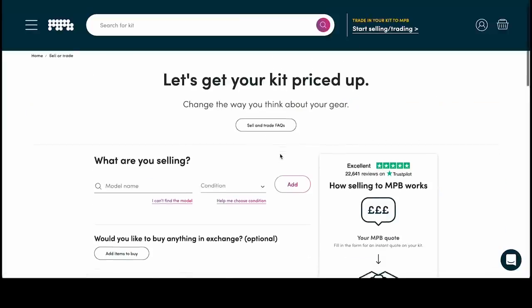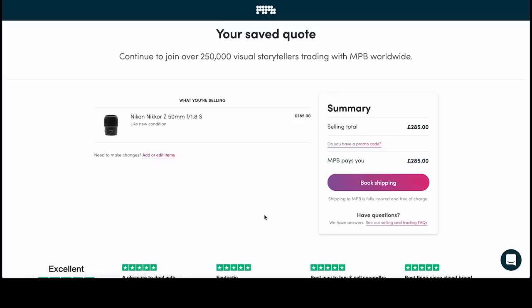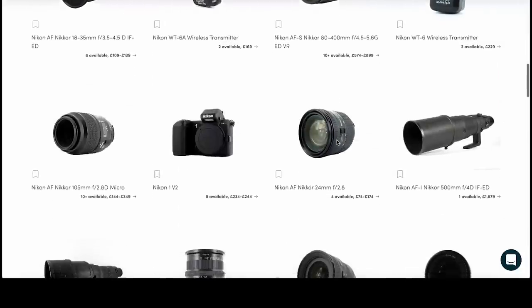Selling to MPB couldn't be easier. To sell my lens all I need to do is type in the details about my lens on their platform and I get an instant quote. If I'm happy with the quote, I then book a date for a courier to come and pick up the lens from my house, which MPB organises, and then once they've received my lens and approved it, I get paid. You can also buy from MPB too, which can save you around one third compared to buying equipment new. So if you like what I'm about to tell you about my 100-400mm lens and you'd like to get one similar for yourself, buying from MPB could save you quite a bit of money.